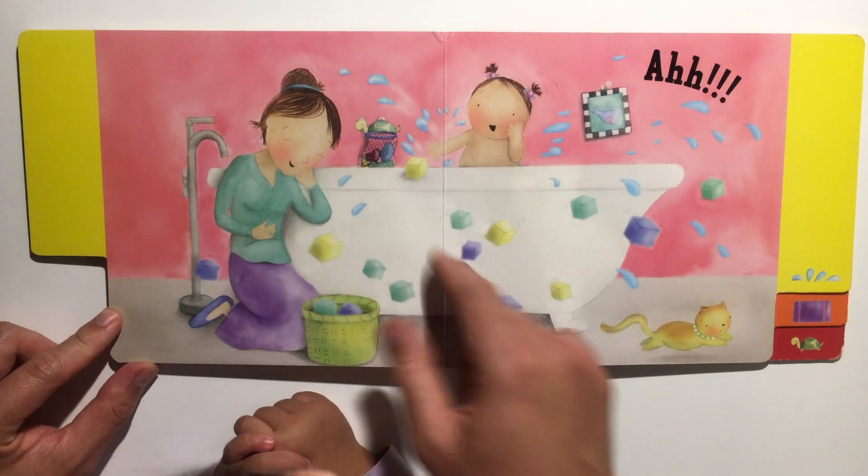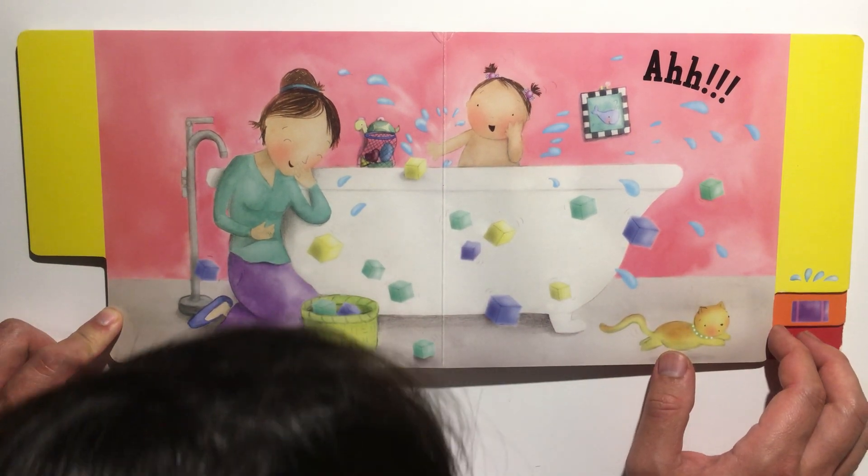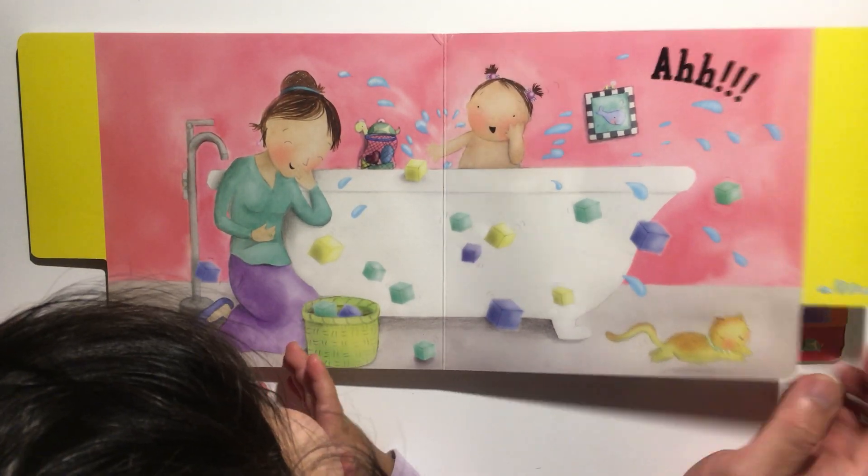Look, having fun — mummy and the baby! You can see all the cubes.